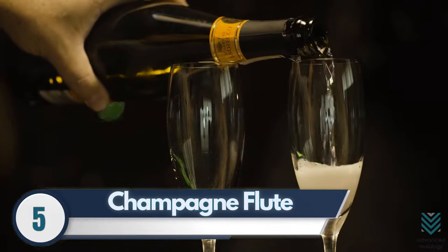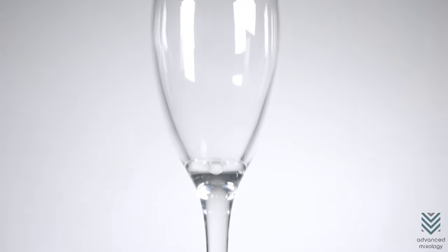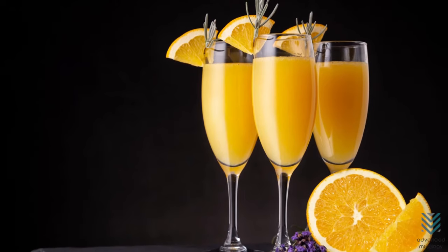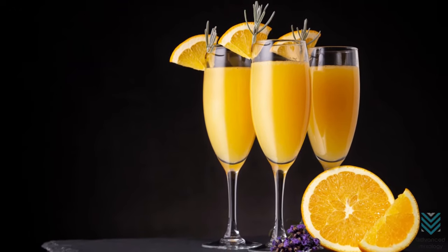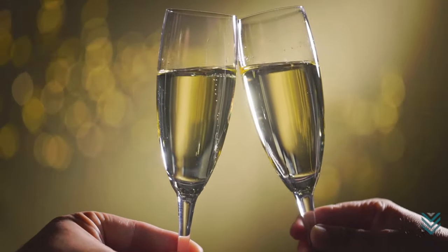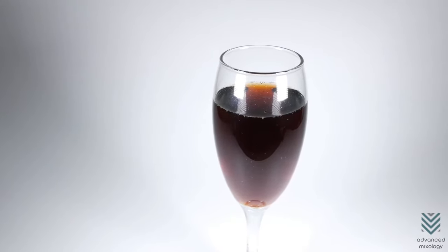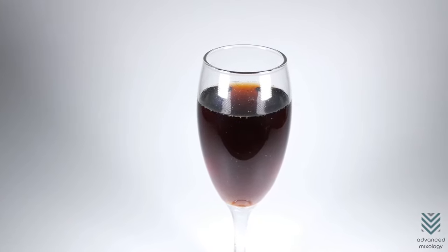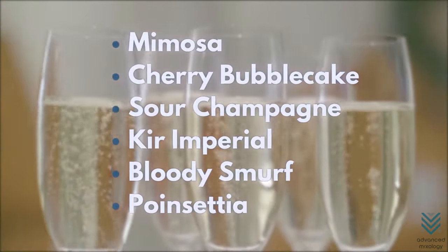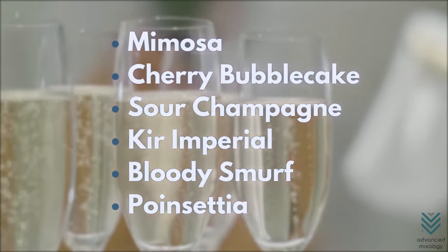Number 5: Champagne Flute. A flute glass is one of the most popular and widely recognizable stemware of all time. Do you love drinking mimosas? Then you will have a great time using this type of glass, making it a no-brainer for your home bar. These glasses are delicate and best for drinks with a certain sense of aroma. They're also suitable for carbonated beverages since there is less surface area for CO2 to escape. Cocktails that go best with flute glasses are mimosa, champagne-based drinks, and poinsettia.